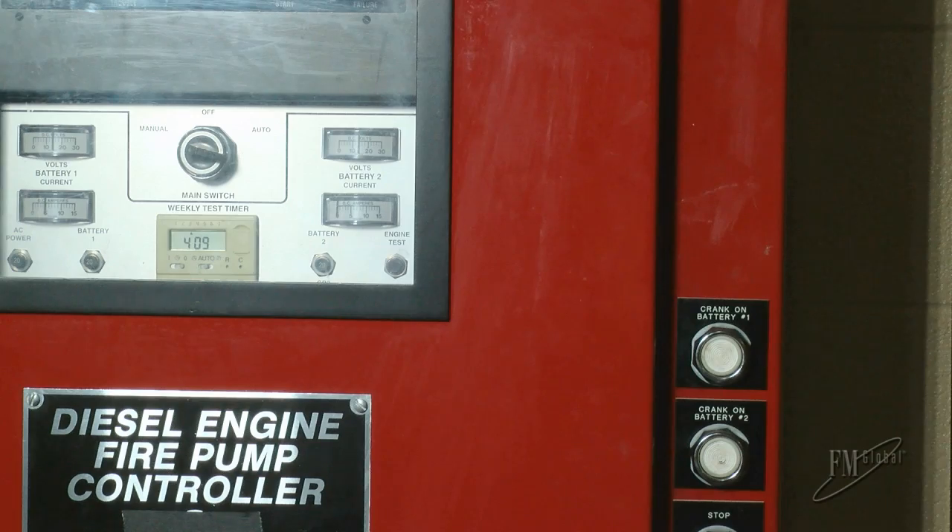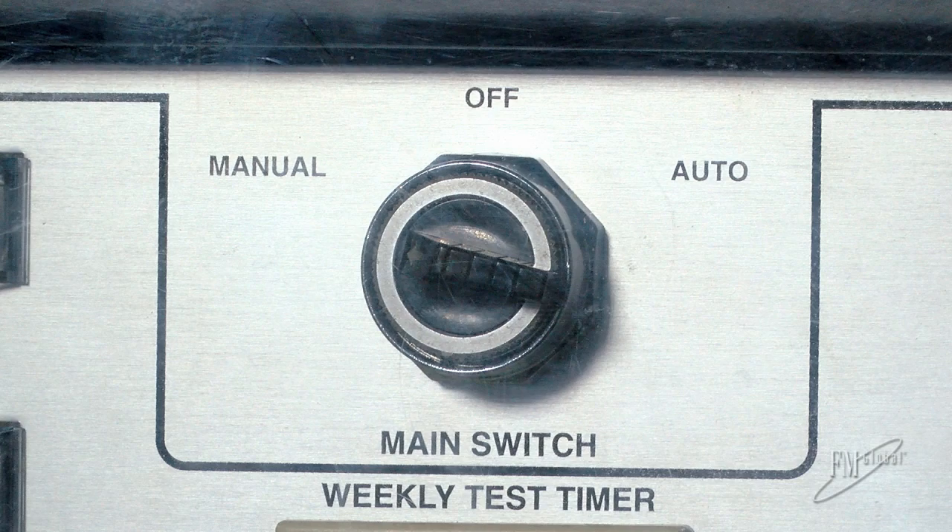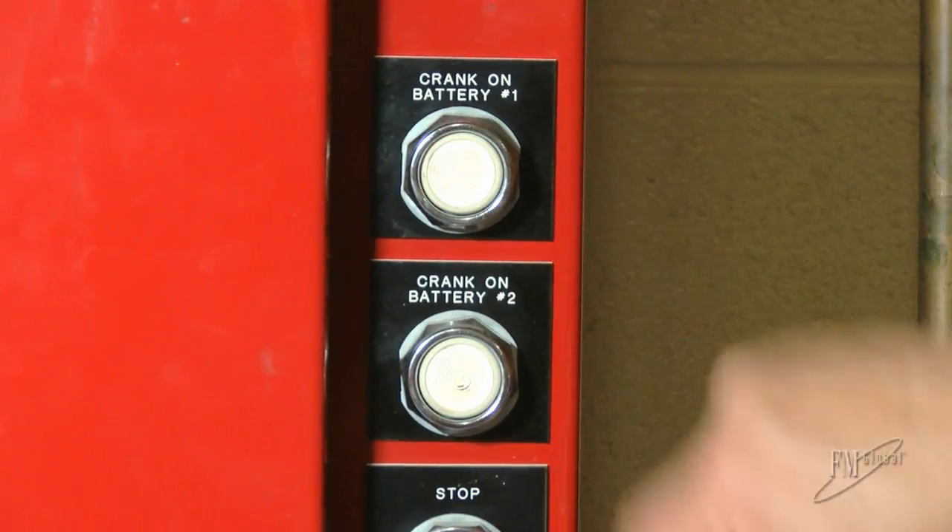Often times during training, when asked how they would manually start the diesel driven fire pump at their facility if they haven't received proper training, a common answer is to proceed to the controller switch, set it to the manual mode, and press the start button. While this may be effective in some situations, there are conditions when this technique may not be the best answer.